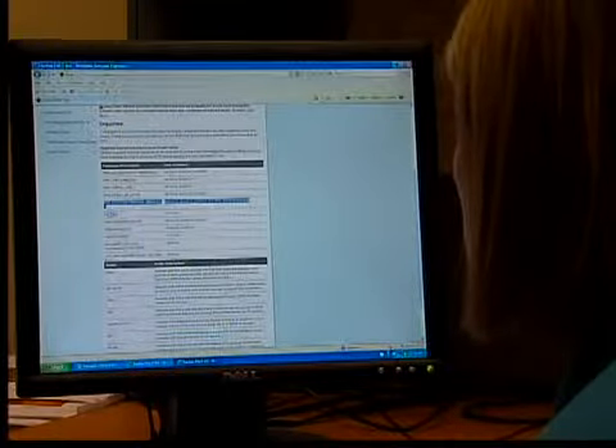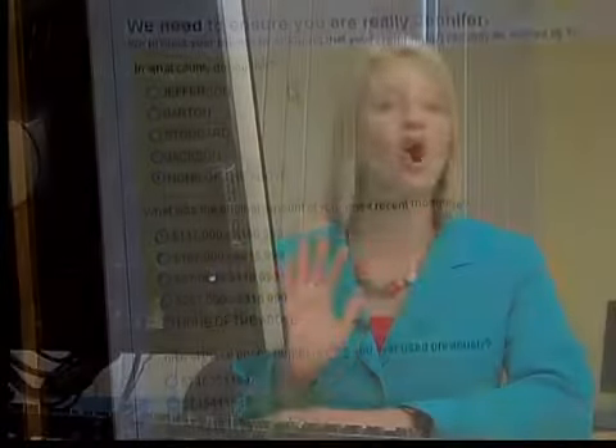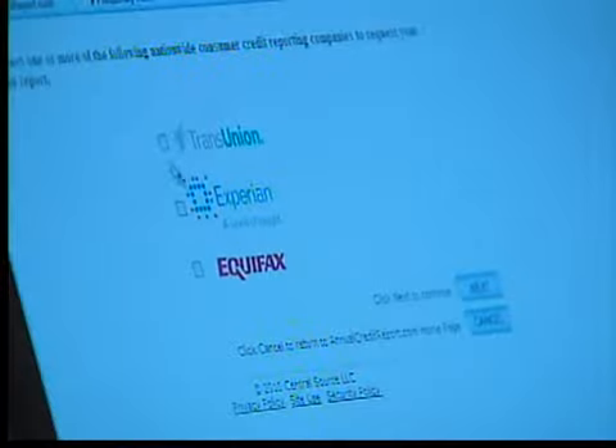You're also going to be answering some multiple-choice questions, like the street you grew up on, where you used to bank — and these are all part of the process of proving who you really are. There are three credit reporting agencies: TransUnion, Equifax, and Experian.